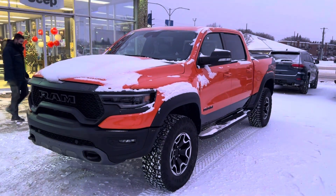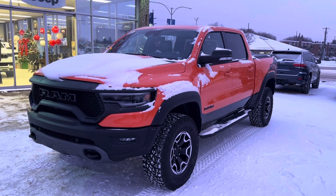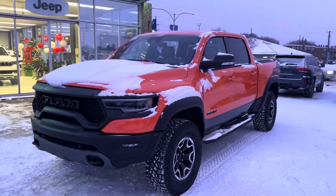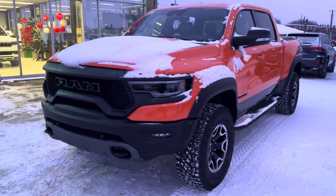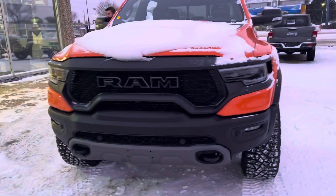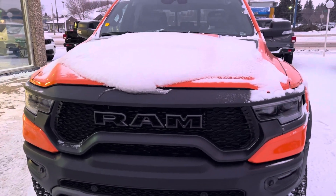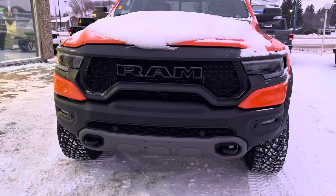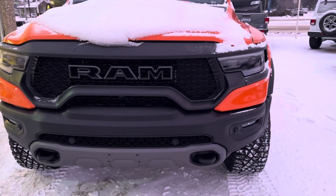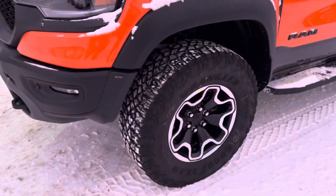Alright folks, it's the Ignition Orange 2022 RAM TRX. The difference between the 2022 and 2021 is the Uconnect 5 — that's about it. Under the hood there's a sports performance hood with lights, because it's so wide it needs extra lights, parking sensors, skid plate, recovery tow hooks, and beefy tires. This is a go-anywhere, do-anything truck.